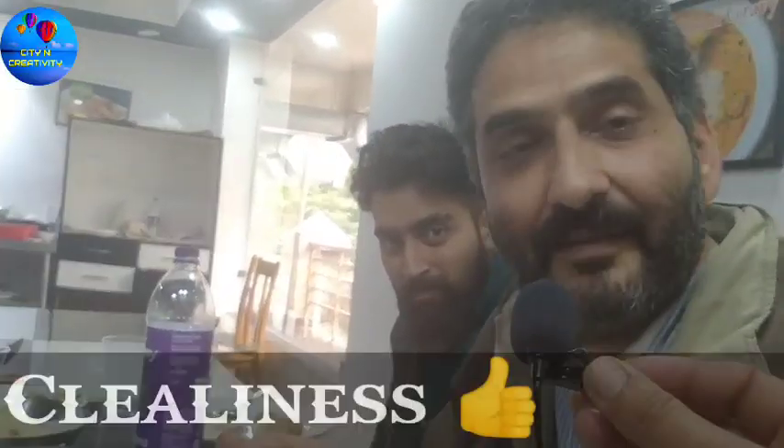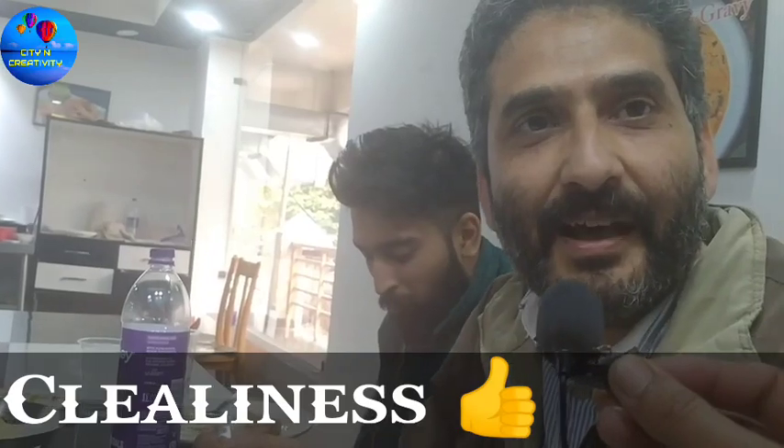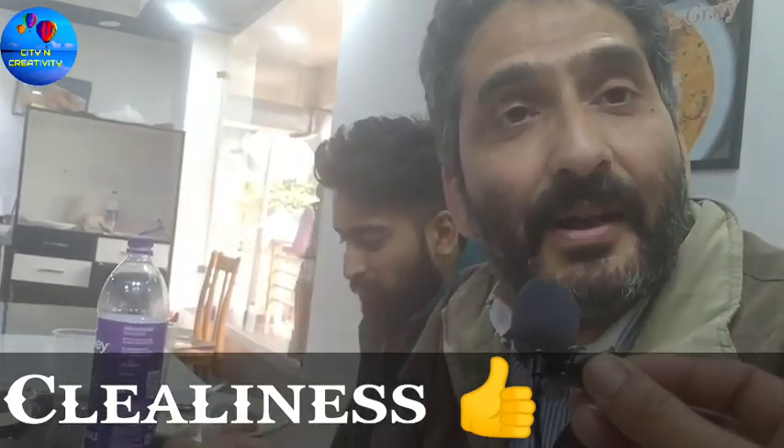Tell me about the service here. It's a very quick, prompt service. They told us it would take five minutes, and they delivered in five minutes. No complaints at all. The service is satisfying and meets all your needs.